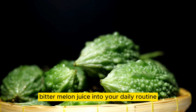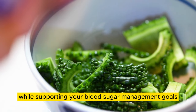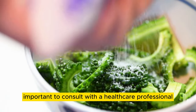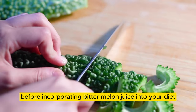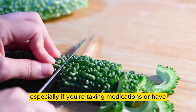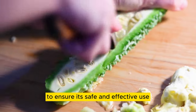Incorporating bitter melon juice into your daily routine can provide a flavorful and healthful beverage option while supporting your blood sugar management goals. However, it's important to consult with a healthcare professional before incorporating bitter melon juice into your diet, especially if you're taking medications or have underlying health conditions, to ensure its safe and effective use for blood sugar management.